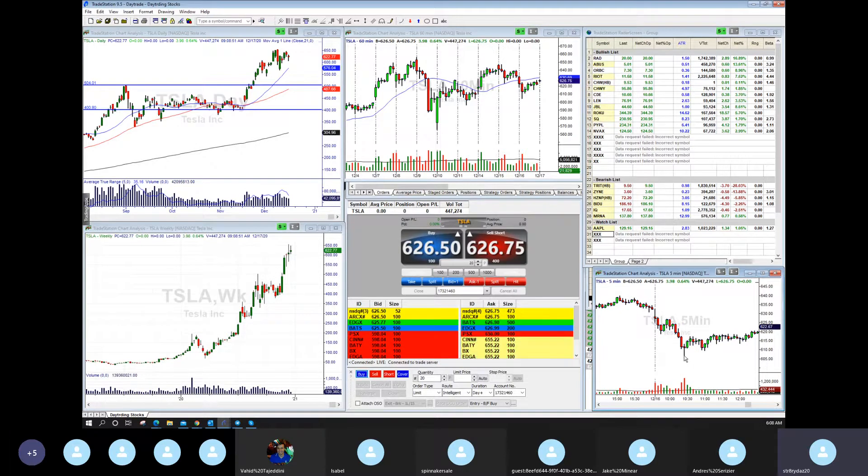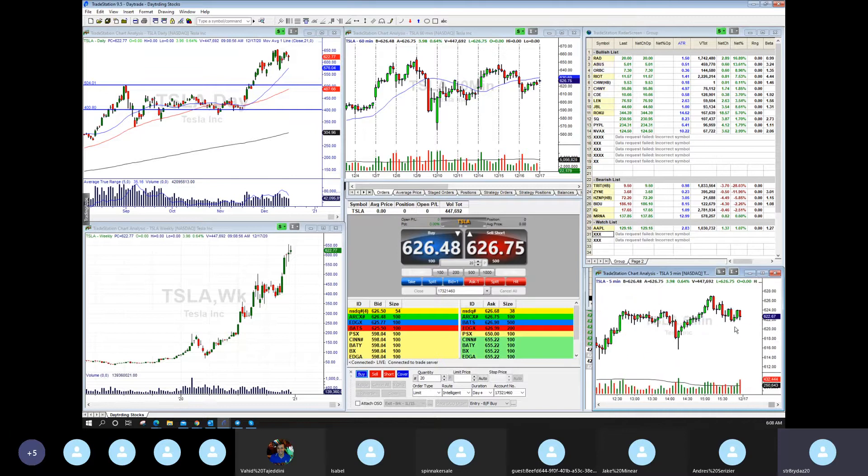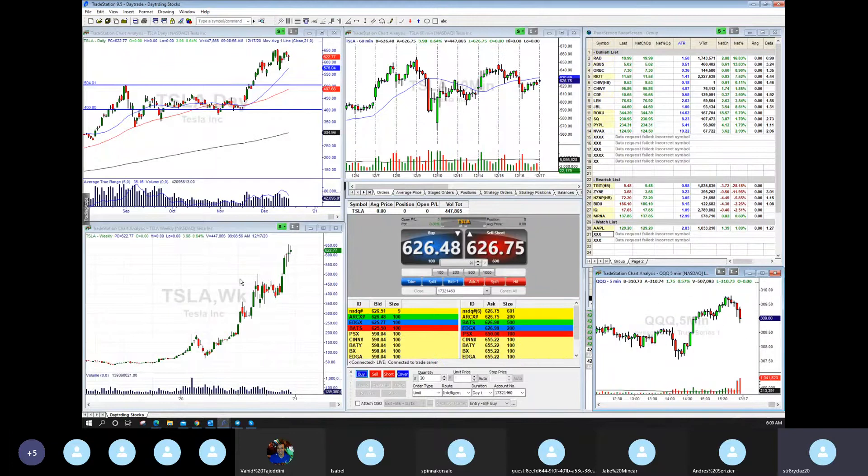At 10:30, the market double bottomed. Tesla bottomed at 6.11 and finished at 6.22 for the rest of the day. So Tesla is becoming more of a market proxy than anything else — Tesla bottomed, market bottomed, market double bottomed. Becoming more of a market proxy here.